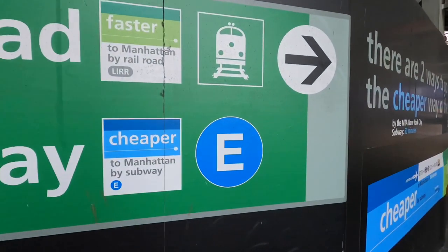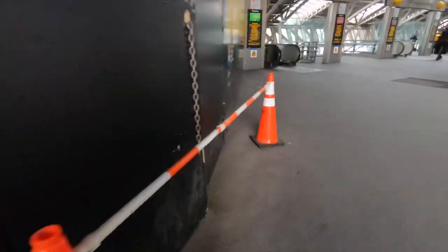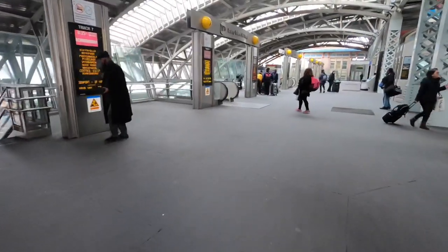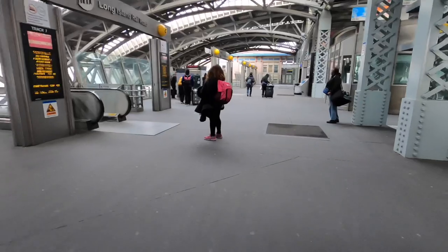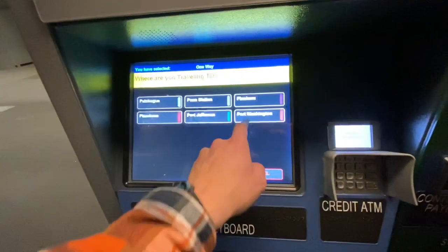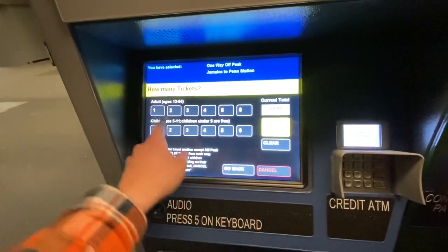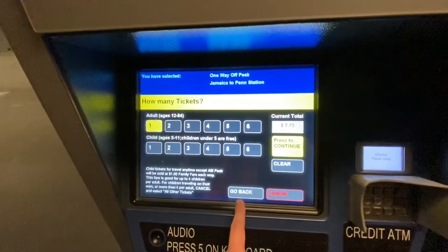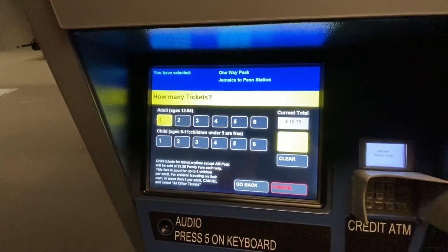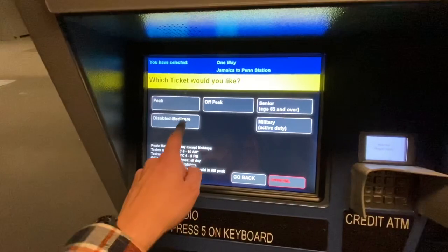Now we're waiting for a moment. Here's a regular Long Island Railroad ticket machine. The first option I'm going to select is an off-peak ticket — this is what I generally recommend buying. The peak period on the Long Island Railroad is only a small portion of the weekday, and if you happen to purchase an off-peak ticket and get on a peak train, you can just pay the conductor the difference, which is usually about $3.